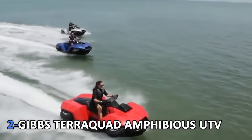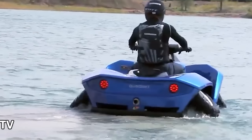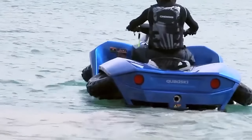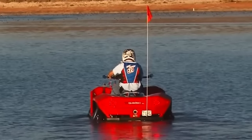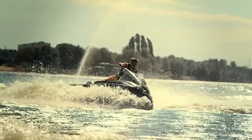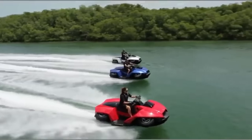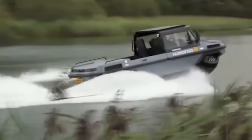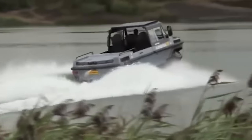2. Gibbs TerraQuad Amphibious UTV. The 140-horsepower Gibbs TerraQuad is capable of reaching speeds of 50 miles an hour, making it a surprisingly powerful beast on land. But the moment you take to the water, you start realizing the full capabilities of this vehicle. The TerraQuad's four wheels automatically rotate up, and it is controlled by a water jet instead. This jet propels the TerraQuad to an impressive 45 miles an hour — almost fast enough to drag a water skier at the back.